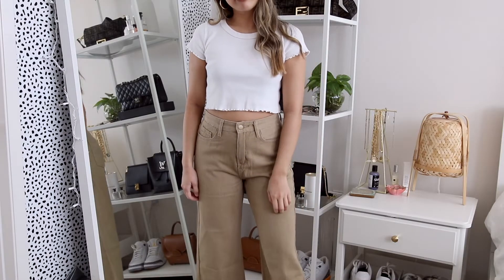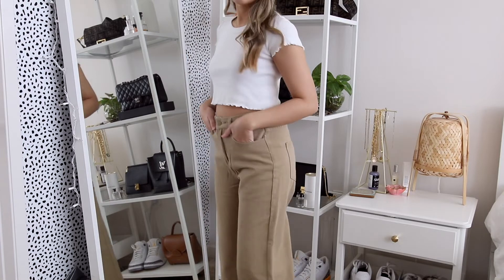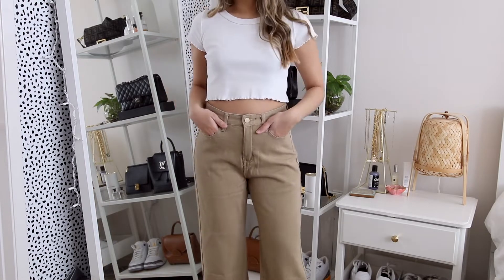I also got a tan pair of pants in a size 2. They're technically cropped, but because I'm petite they're actually the perfect length. I love the color and the fit. I only have blue and black pants, so I'm very excited to switch it up. You'll definitely see me wearing these on Instagram.